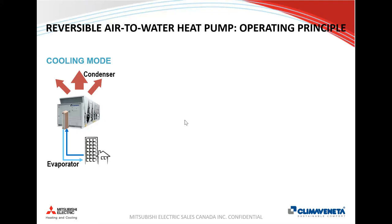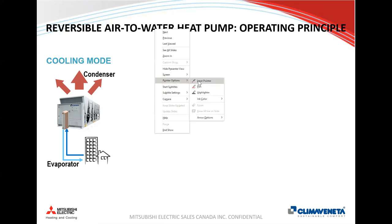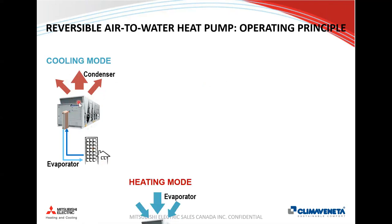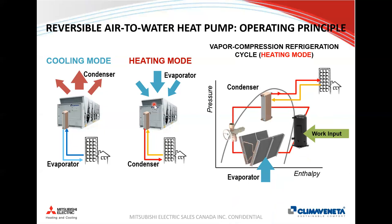Everyone here is probably familiar with air-cooled chillers — a device providing chilled water and rejecting heat to outside through an integrated coil. An air-to-water heat pump is that same refrigeration cycle working in reverse, using a four-way reversing valve to flip which heat exchangers perform which function. In cooling mode, the indoor plate heat exchanger acts as an evaporator providing chilled water; in heating mode it acts as a condenser providing hot water, while the outdoor coil now acts as an evaporator extracting heat from outside air.